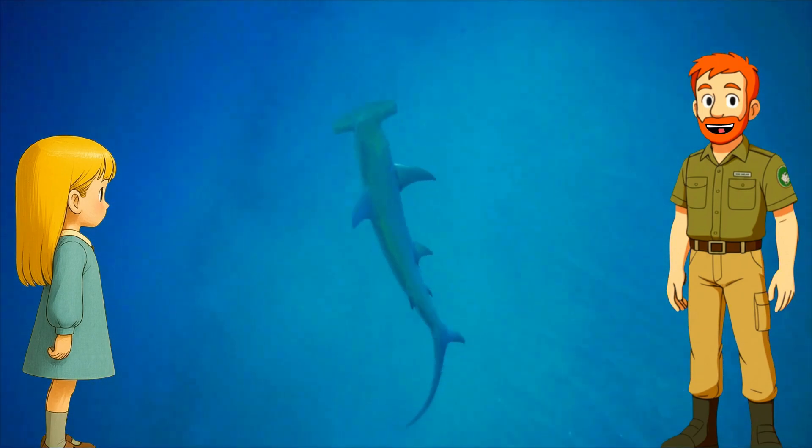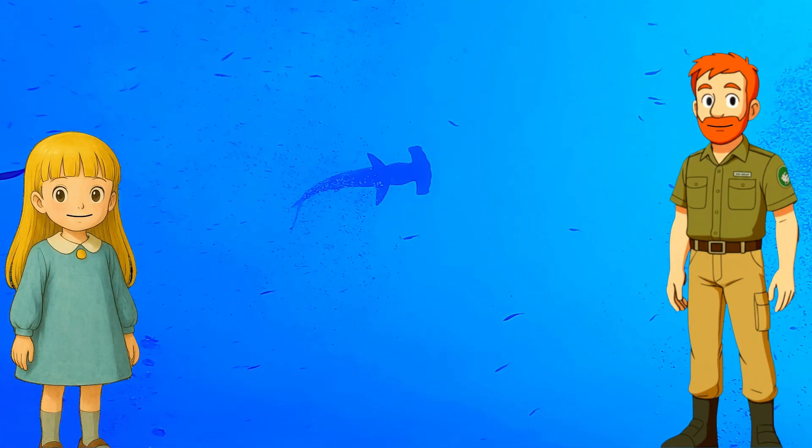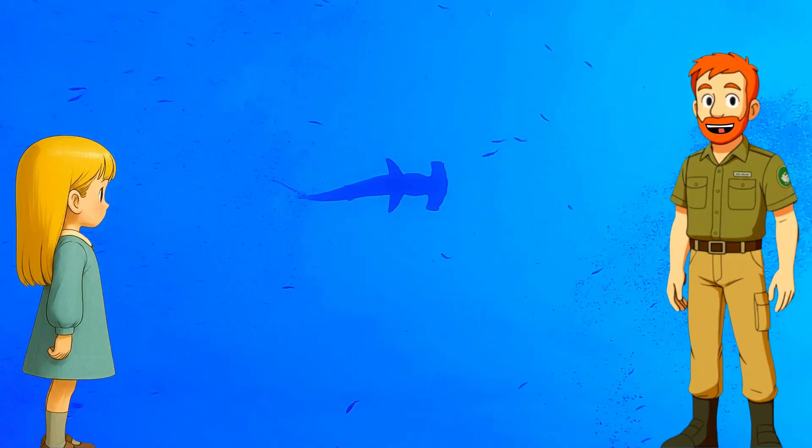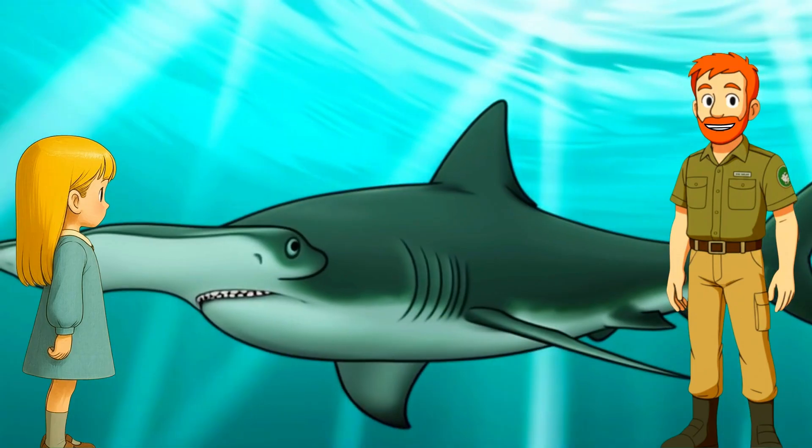Those wide heads are packed with sensors that can feel electricity in the water. Wait — they can actually feel electricity? Yep! Even the tiny signals from stingrays hiding under the sand. So that hammerhead helps them hunt like a pro.